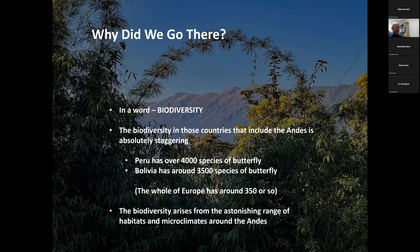Why did we go there? In a word, biodiversity. That biodiversity is driven by the Andes themselves, because they offer such a phenomenal range of habitat and microclimate, driving a huge range of all life — animals and plants — occupying all those different niches. Peru has over 4,000 species of butterfly, Bolivia around 3,500. To put that in perspective, the whole of Europe has around 350 or so — so each of these countries has ten times as many butterflies as the whole of Europe.